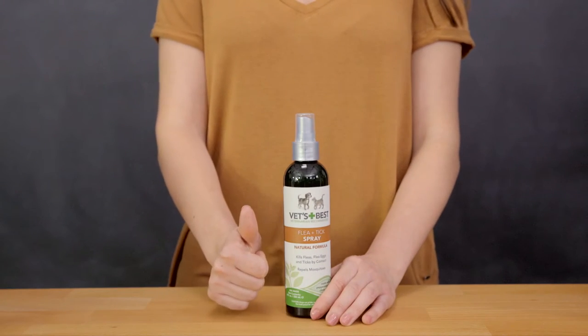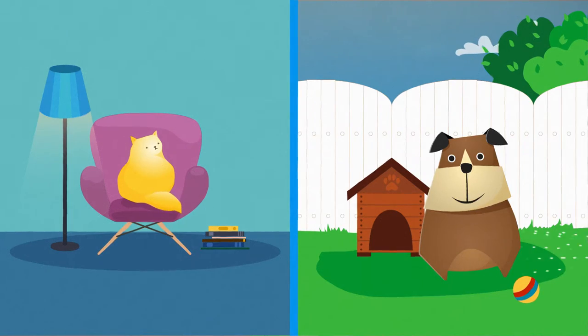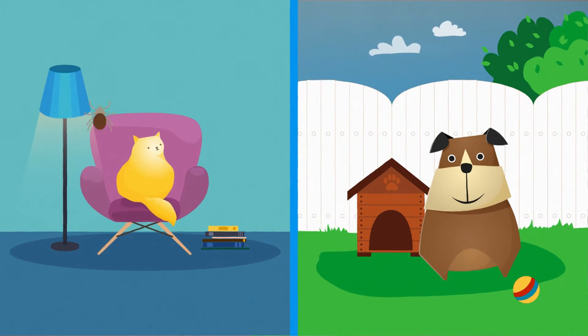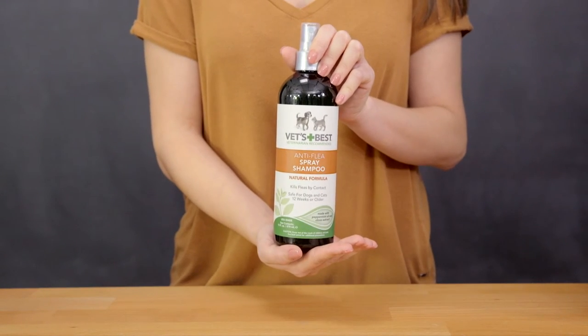Vets Best Flea and Tick Spray makes it easy to get rid of pesky pests clinging to your little buddy. The natural ingredients are safe to use on dogs and cats indoors or out. The easy spray natural shampoo makes getting rid of fleas and ticks on your dog and cat simple — just spray, lather, and rinse them away.